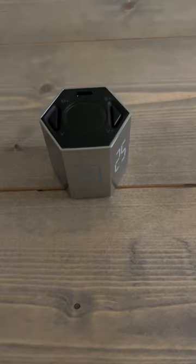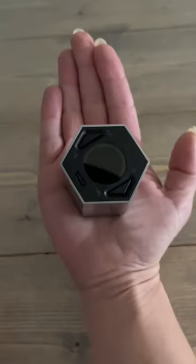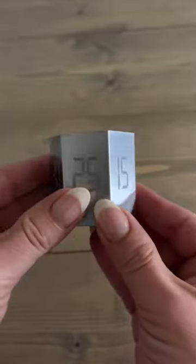Another day, another Amazon fave. I have a very hard time staying on task and concentrating. I picked up this Pomodoro digital timer that helps keep me on track during the day.